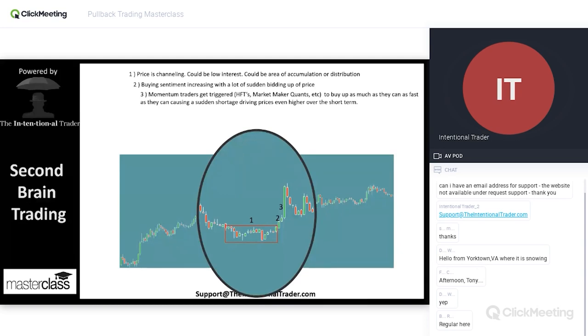Trading is all about supply and demand, and it's an auction. If there's a shortage of something, what happens to price? If somebody starts buying up everything, then there's not much left, so that makes it more valuable and it's going to go up.